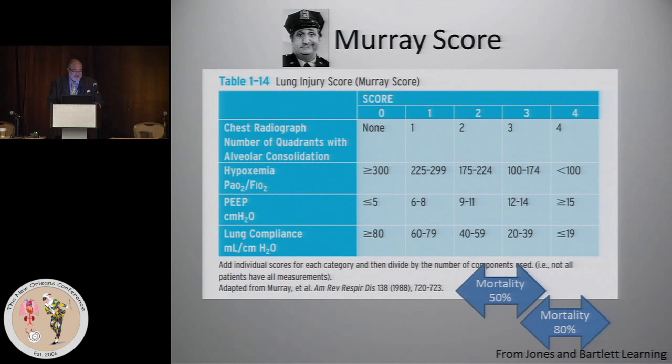The Murray score — it's a lung injury score. What it was first used for is estimating a patient's risk of dying if they had ARDS. Patients can get either zero, one, two, three, or four points based on four categories. Four is the worst, zero is the best.